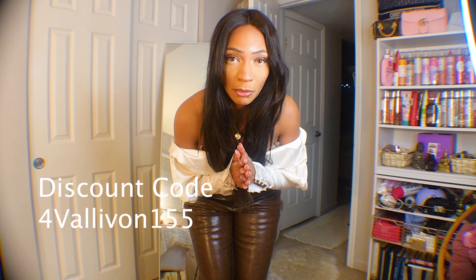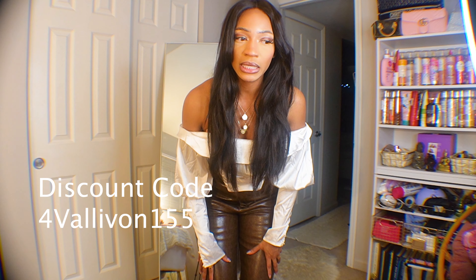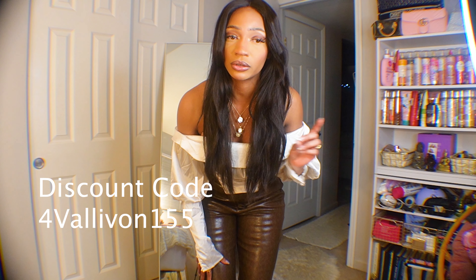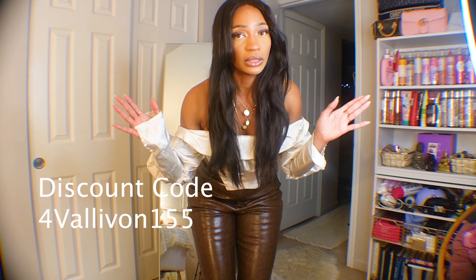I am so excited I have a Shein haul for you today — these are the cutest pieces I think I've ever gotten from Shein. Some were sent to me, some I purchased myself because I was so excited by what they sent. I have outfits, shoes, and a few home things. Stay tuned — I do have a discount code for you guys and they're having so many sales going on.